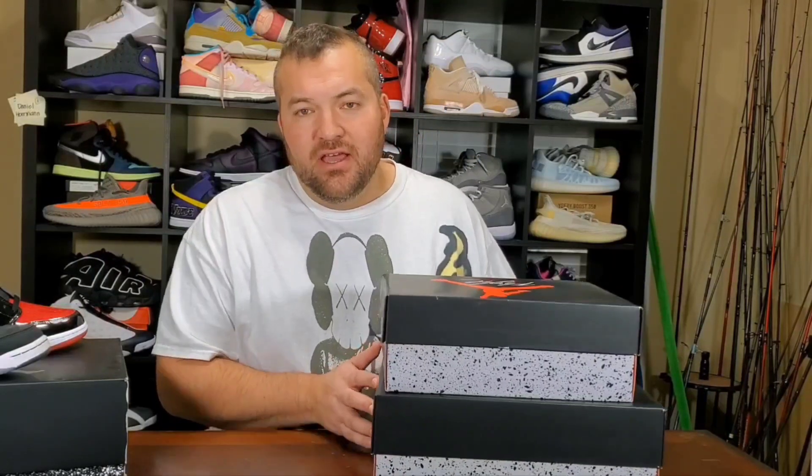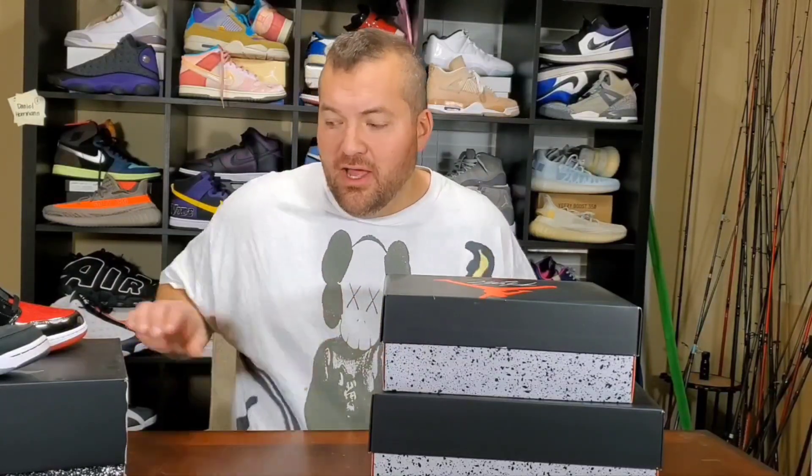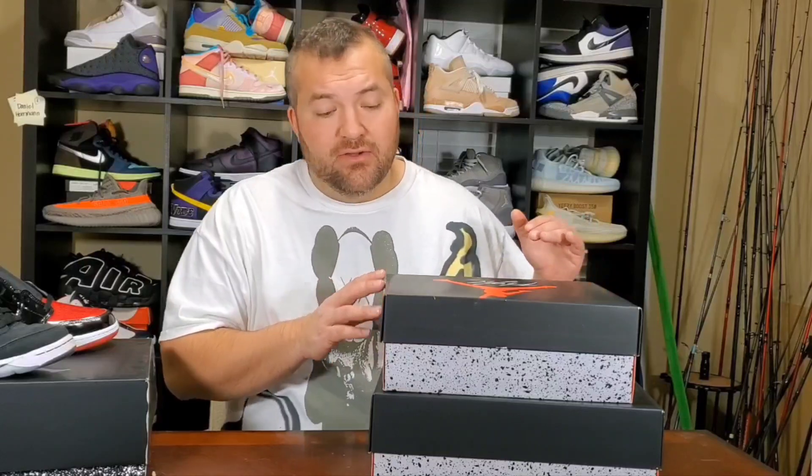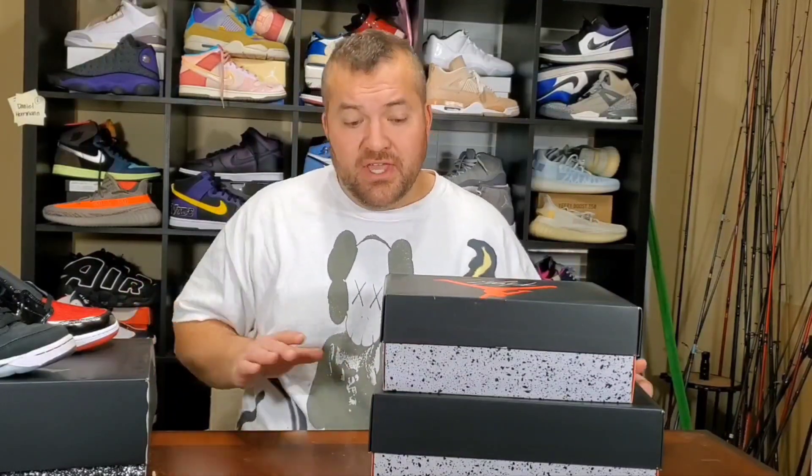What's up YouTube? I am Super Dan the Shoe Man. I've got a day-of-cop video, in-depth unboxing of this shoe, the Jordan 4 Red Thunder. I've got a couple other shoes out here on the table for comparison. I haven't seen this shoe in person yet — I've only seen a couple of videos on it — and I think these are going to be important comparisons.